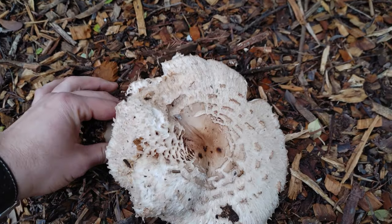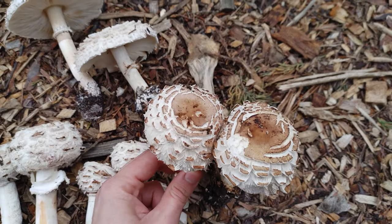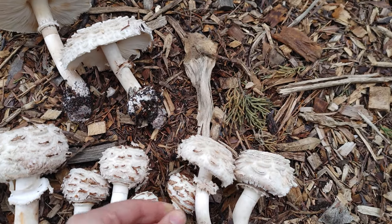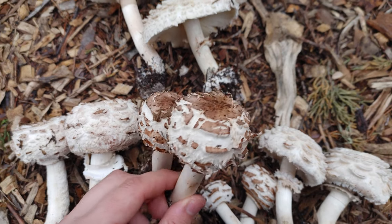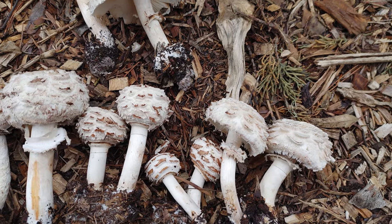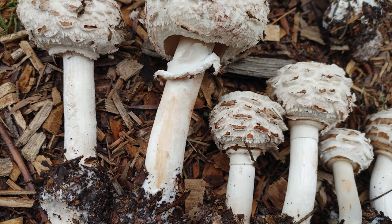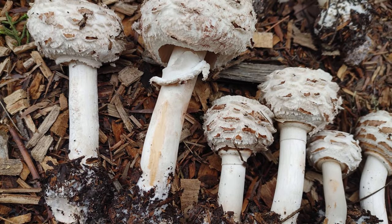Some of the other characteristics of Chlorophyllum brunneum that I've noticed: I tend to find them in mulch, whereas molybdites I tend to find in grass and lawns. Brunneum has very shaggy scales, especially as compared to molybdites. Brunneum tends to be quite large mushrooms, and they bruise a kind of reddish brown quite quickly. They tend to attract maggots pretty quickly, but if you can get them before the flies land on them, they're one of the best mushrooms in the region in my opinion.